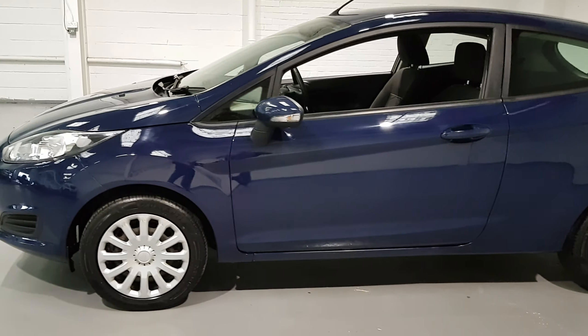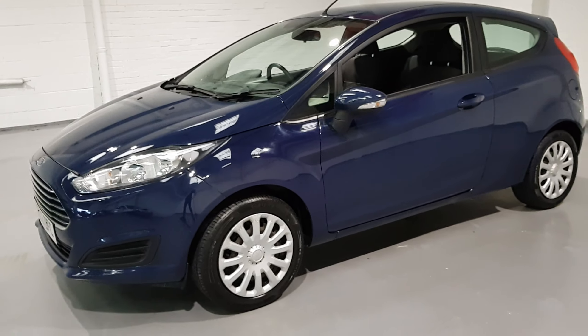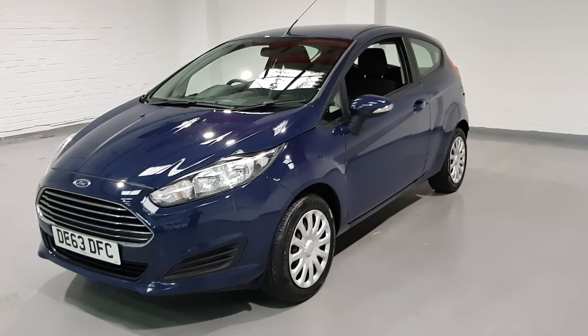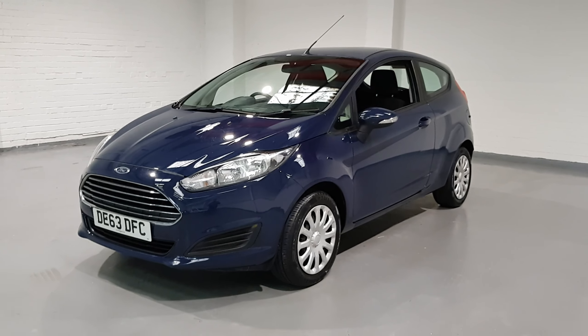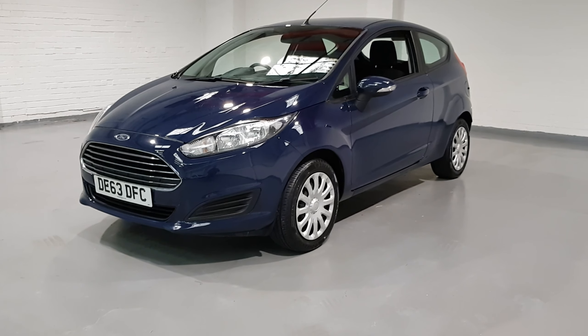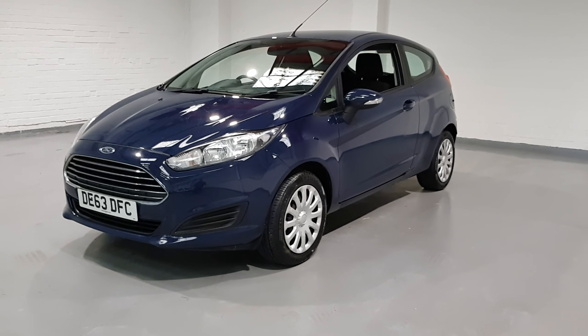It's got lovely paintwork as you can see. It's going to be getting the works from us as well — it's going to get a 12 month MOT, a service, a pre-delivery inspection, a 3 month AA warranty and 12 month AA breakdown cover. So this is a fantastic little car, let's move on to the interior and show you around.